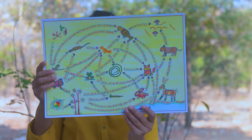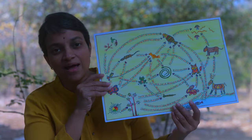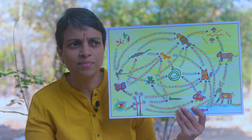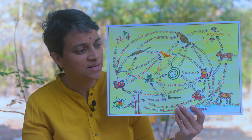Little Mittu just finished this painting when Bunny ran up to him and said, this looks lovely, what is this? And Mittu said, it is a food web. What is a food web? I heard of cobwebs, but what is a food web? asked Bunny.